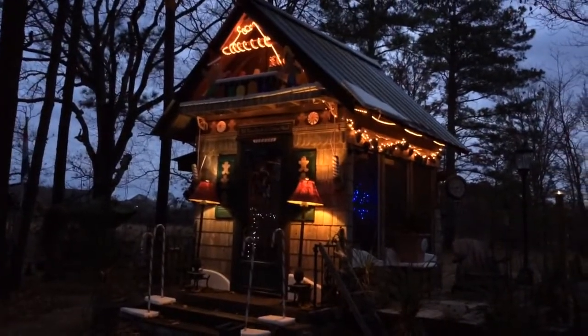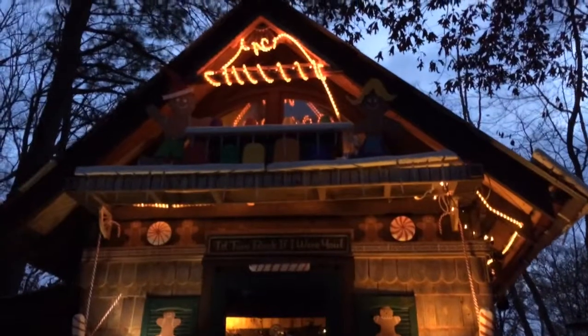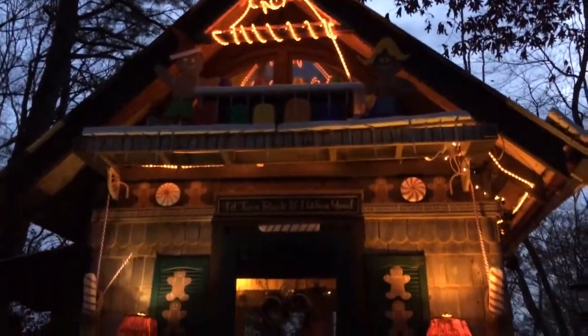You can see up top there's little gingerbread men and peppermints. It's a little bit wild decorating for the holidays. Take a quick step inside, and sorry it's a little bit dark in here — I waited until the last second to do this.